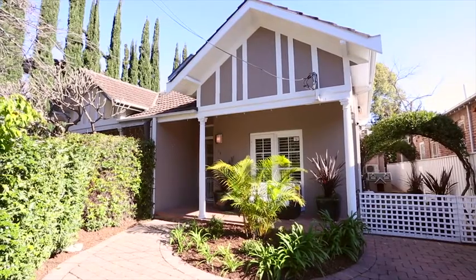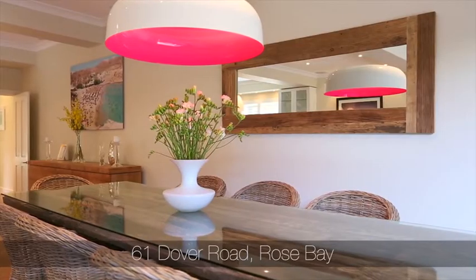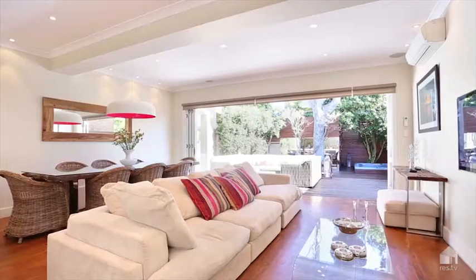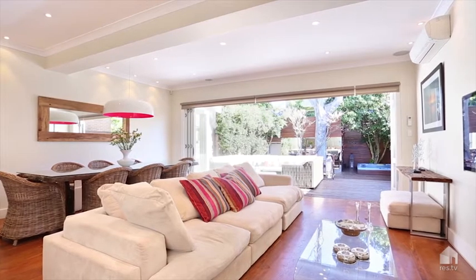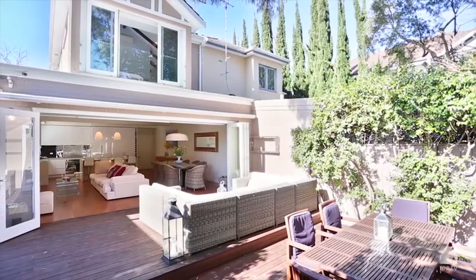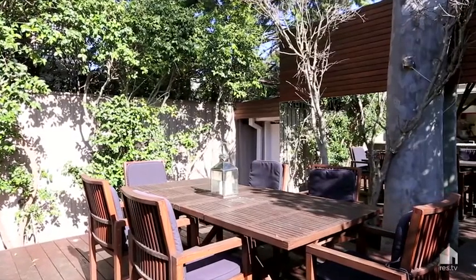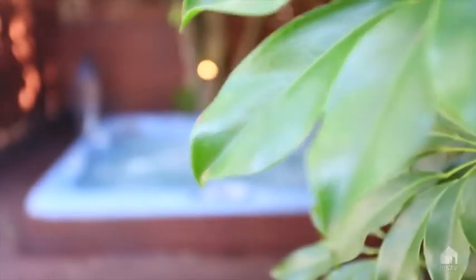When I first walked into this property, I never would have imagined that it actually has what it has. It's got high ceilings, beautiful open plan living, inside to outside — a great family home and entertainers home. Bi-fold doors, plenty of natural light leading out onto a sunny deck. You've got a beautiful spa area, ideal for entertaining.